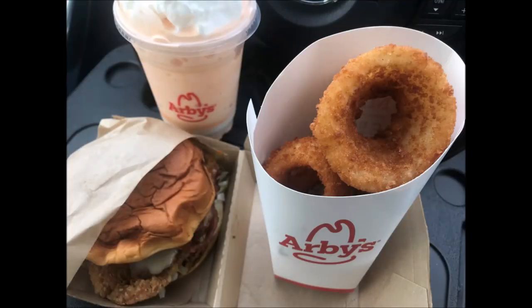Everything today is excellent. If you go to Arby's and want something a little different, get the Big Kahuna — I think you'll really like it. And if you like milkshakes, try the orange cream milkshake. It's a limited edition, so try it out while you can. I think you'll really like it.